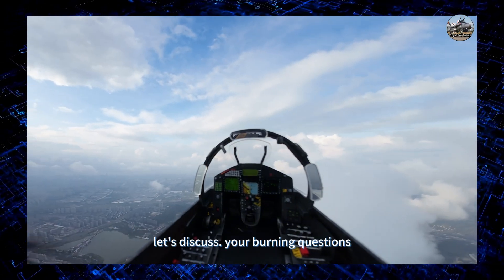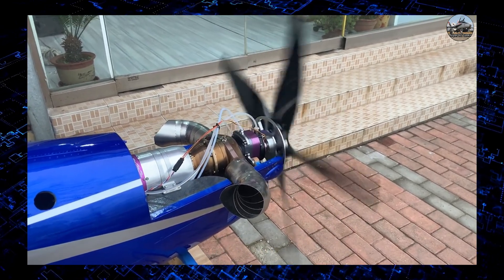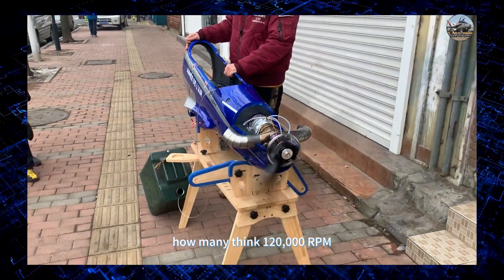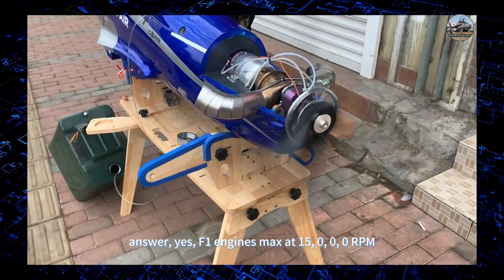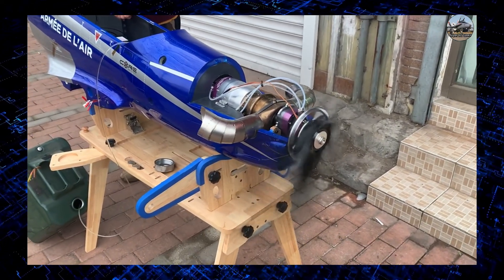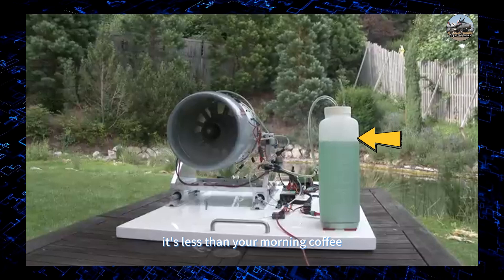Let's discuss your burning questions. Audience quiz: how many think 120,000 RPM is faster than a Formula One engine? The answer is yes — F1 engines max at 15,000 RPM. And how much fuel does a typical jet model burn per minute? It's less than your morning coffee — the answer is 0.3 to 0.5 liters per minute.